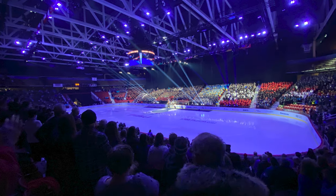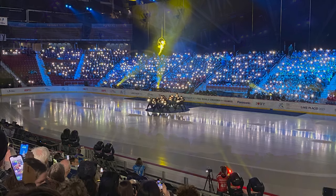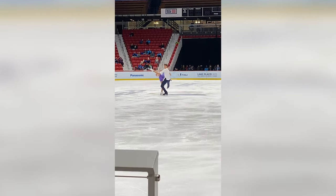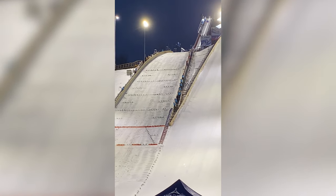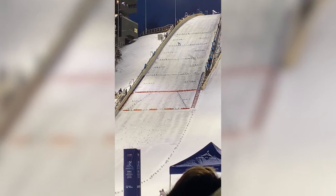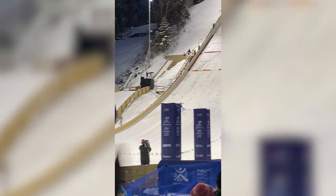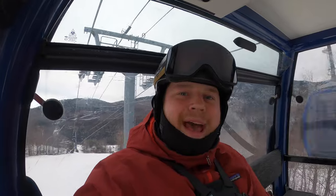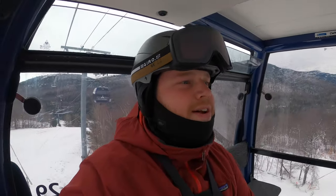Currently we have the FSU World University Games going on here in Lake Placid. Last week we went to the opening ceremony, watched some figure skating at the Olympic Center in Lake Placid. I watched some ski jumping last night, and right now at Whiteface they were racing Super G today. So lots going on, but I'm back making videos for the new year and going forward. I just needed some time off.